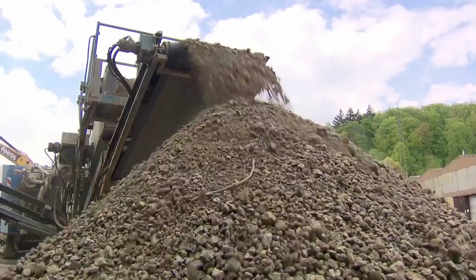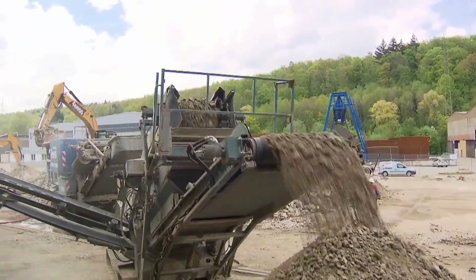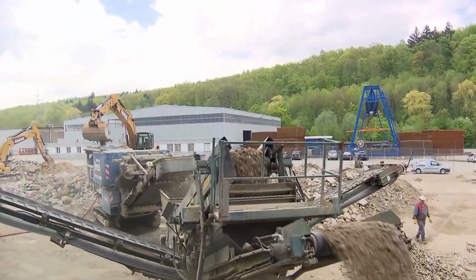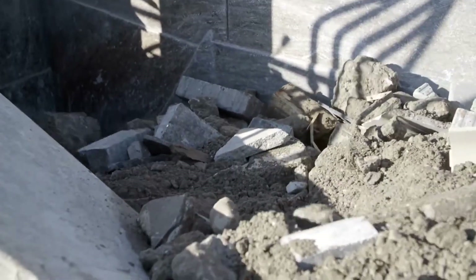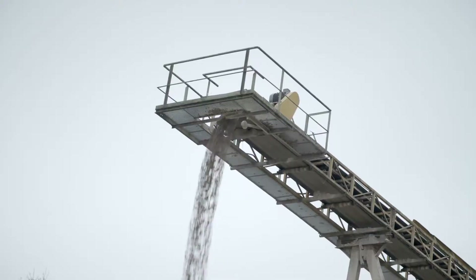Some of the blocks are clean and solid, while others are messy, full of tangled steel, chunks of brick, bits of tile, or still slightly wet from being freshly dumped. It doesn't look valuable, but to a recycling facility, this isn't waste. It's the beginning of something useful.